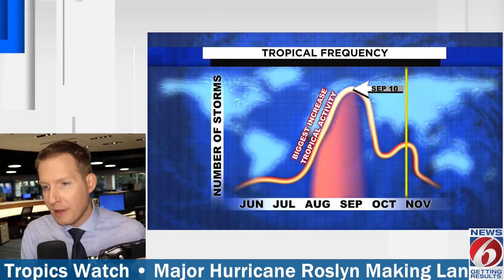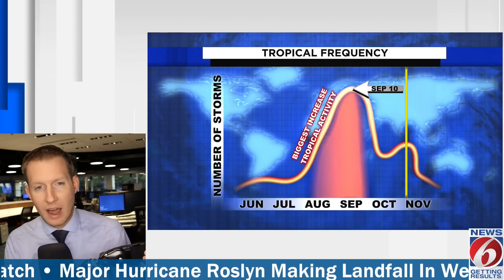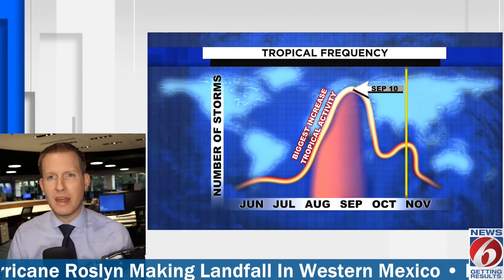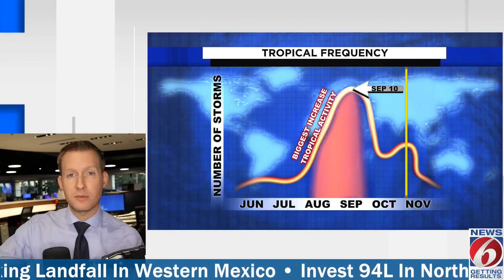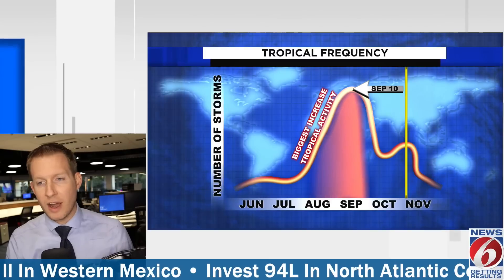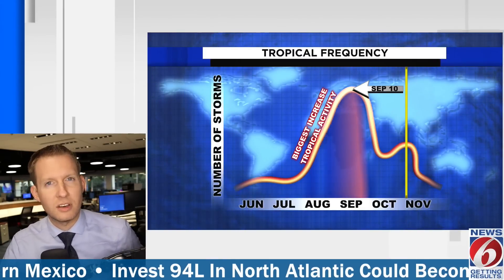We're thinking about our friends in Mexico dealing with major Hurricane Roslyn right now, and they'll be dealing with that for the next 24 to 48 hours following this morning's landfall. We'll continue to watch long range in the tropics. If you haven't subscribed to this channel, please do — we'd love to have you along as we track the tropics. Thank you for tuning in. This has been another edition of Tropics Watch.